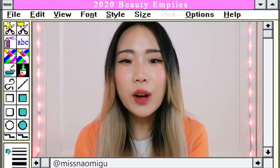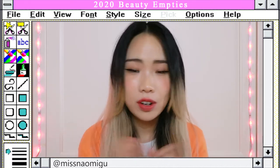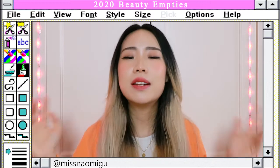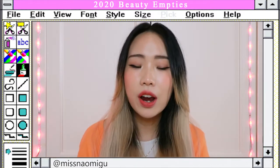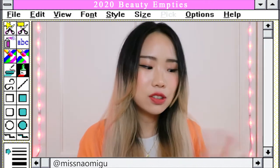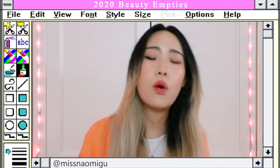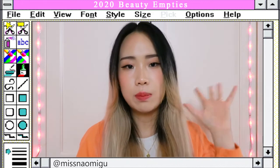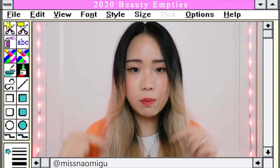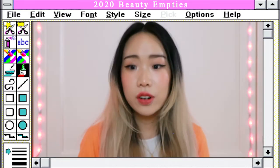Hi guys, welcome back to my channel. Usually around this time of the year I would do my top beauty favorites, but last year I actually did my beauty empties instead. I figured maybe this time I would combine them together. I'm sitting on the ground right now because there are a lot of products, and I have divided them into different categories just like before. Products I've talked about in previous videos will have a label on screen — I'll link that video in the description box and in the cards up here. Without further ado, let's get started.